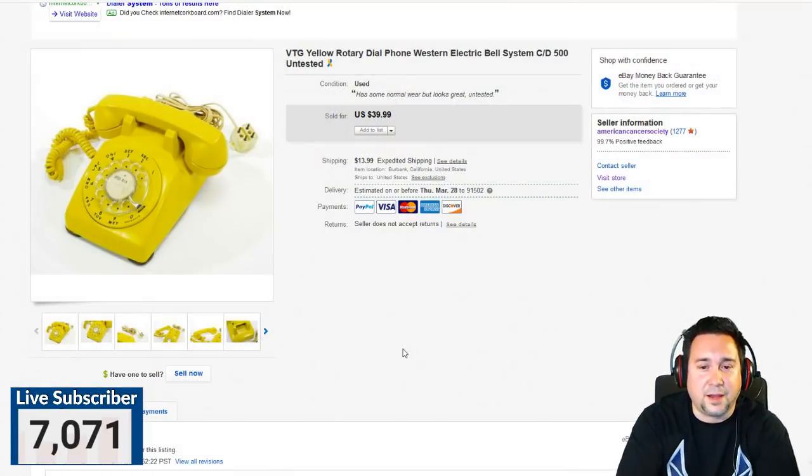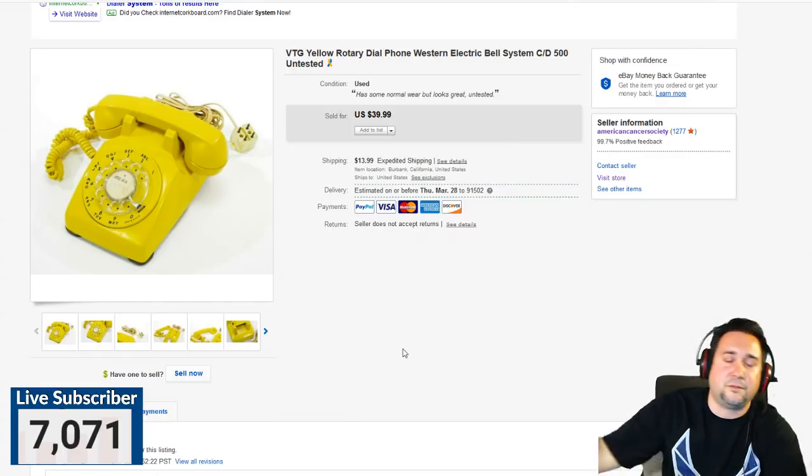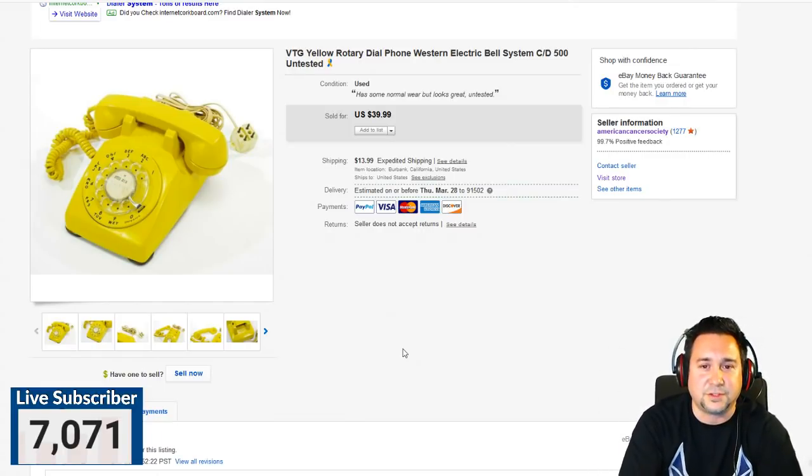This sold for $39.99 plus $13.99 shipping, and it fit perfectly in a medium-sized flat rate box. I highly suggest utilizing flat rate boxes — they're amazing, especially for heavy items. There's a whole topic around shipping alone. One of the mistakes newbies make early on is not charging enough for shipping or not knowing the cheapest way to ship. People lose money on that sometimes, so be very aware.